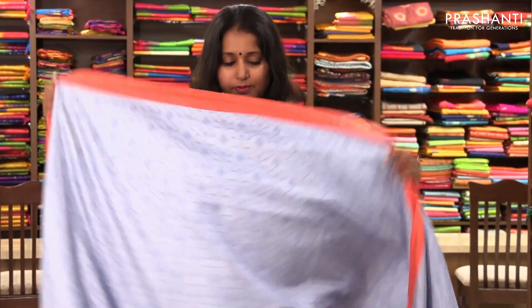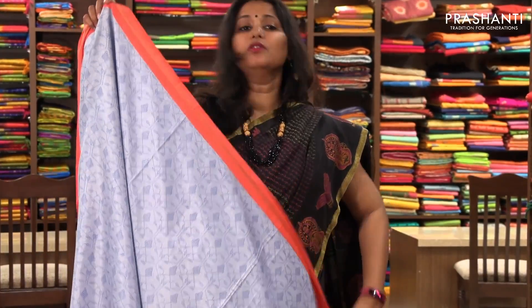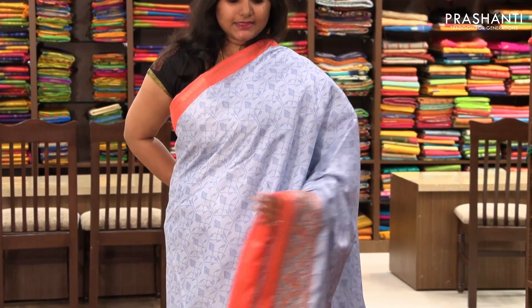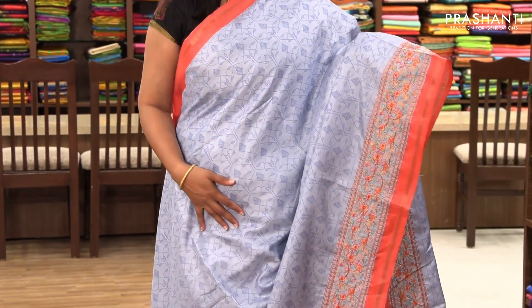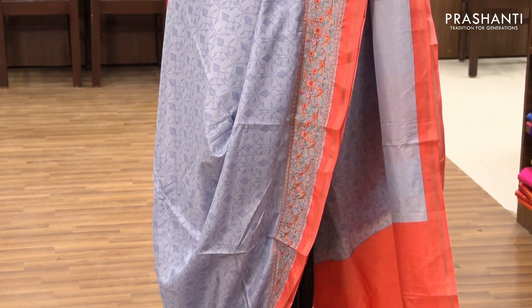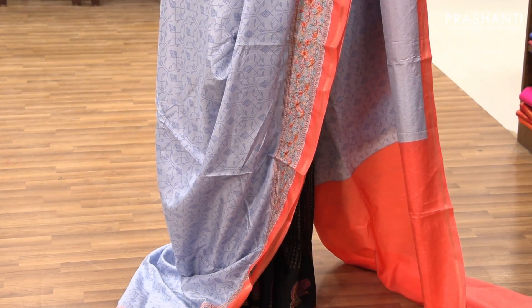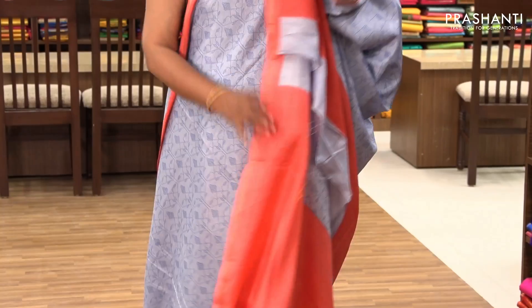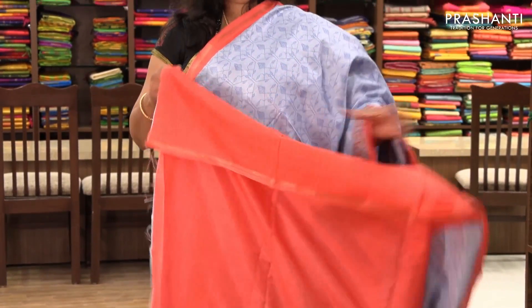The next one is priced at ₹1,850. This is a very mild blue with a mauve combination — a completely printed saree. The entire body is printed subtly, and along the border it has a very pretty embroidery with contrast piping borders on both sides. It comes with a contrast blouse.